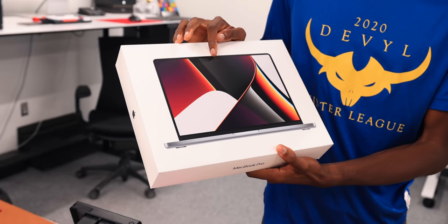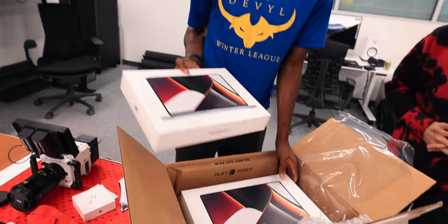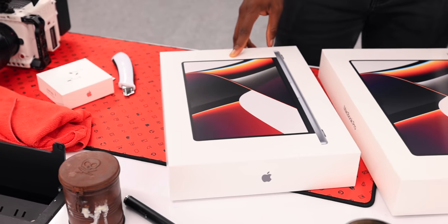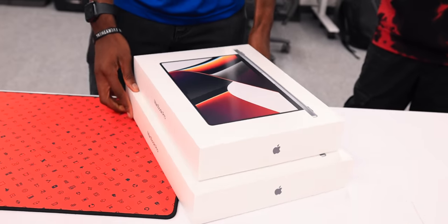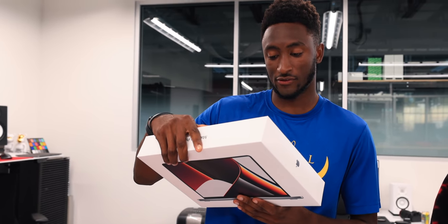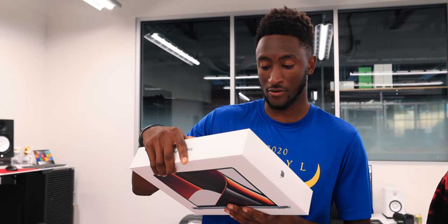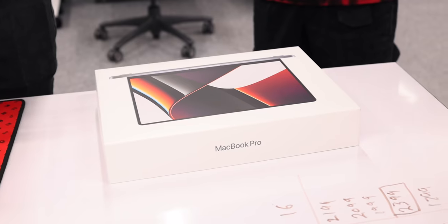There's a slight notch visible on the box design — I'm kind of impressed they didn't fully hide it. The 14-inch is an actual new size; we had the 16 last year. This one is the 14-inch MacBook Pro with M1 Pro — not Max — 32 gigs of memory, 1 terabyte storage.